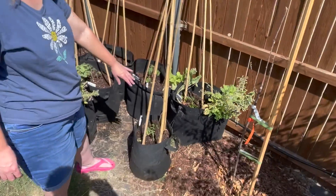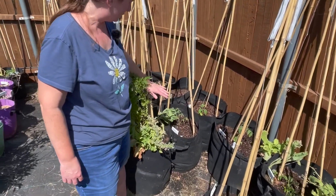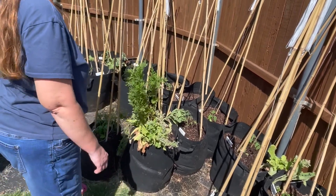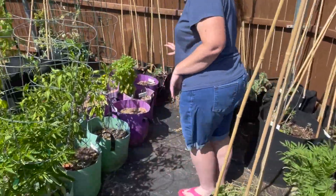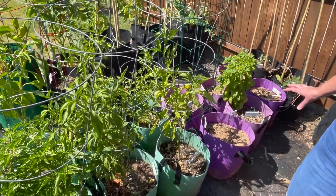I have transplanted my tomatoes. I did notice that I missed one container, so I haven't planted a tomato in that one — I'll have to do that later. But I got all the tomatoes pulled out and then replanted. The purple bags are still empty minus the basil, so this will be for onions or garlic, I think.